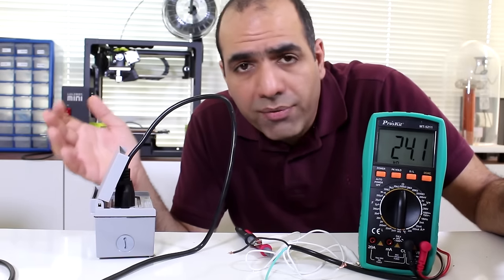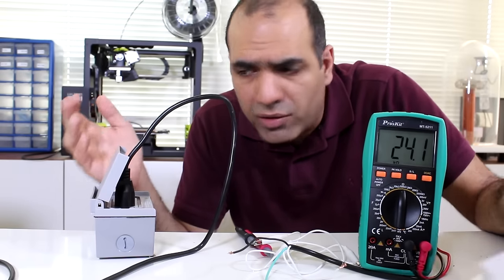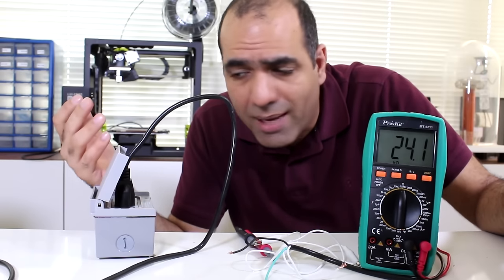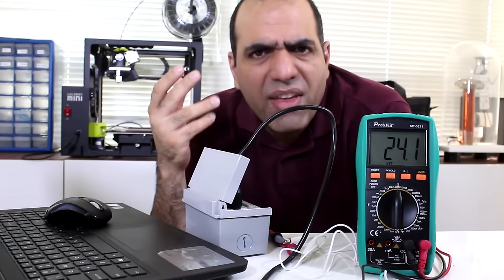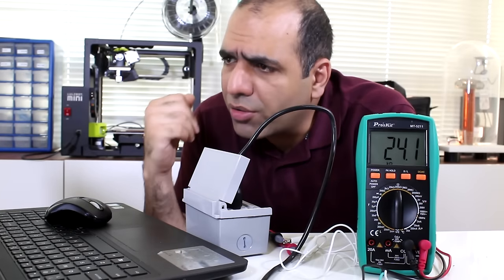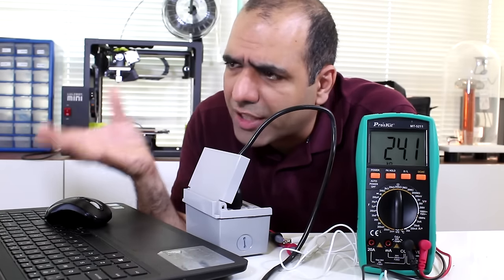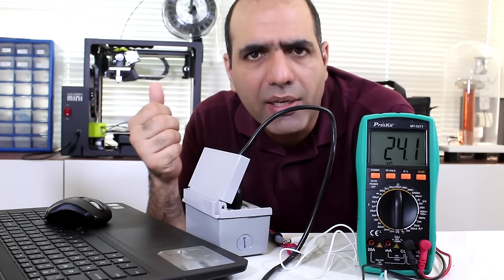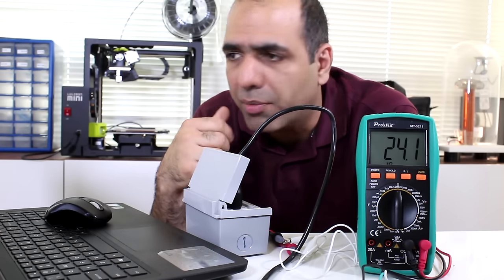It doesn't pop if your body is between live and neutral — it will look like a normal circuit. It only pops for currents over 5 milliamps between live and earth. I think 5 milliamps is a pretty high and dangerous current. But according to information, you start sensing electricity around 1 milliamp. I personally start sensing it around half a milliamp. 1 milliamp is pretty painful for me.